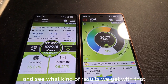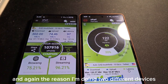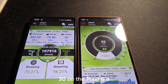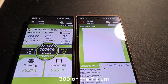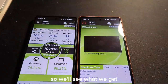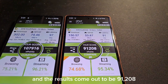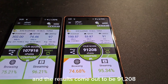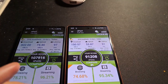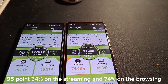Now we're doing the Pixel 7a to see what kind of results we get. The reason I'm testing two different devices is that they have two different modems: the Exynos 5130 on the Pixel 6a and the Exynos 5300 on the Pixel 7a. The Pixel 7a results come out to 91.208 on endpoints, 95.34 on streaming, and 74 on browsing.